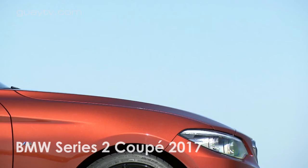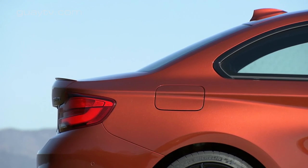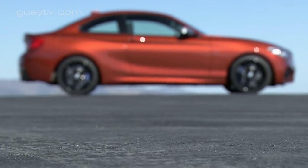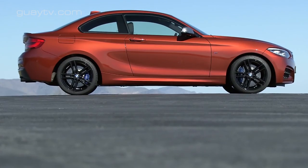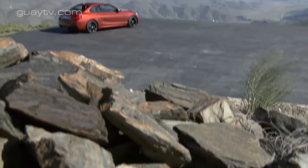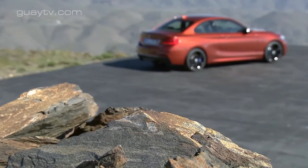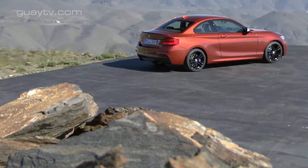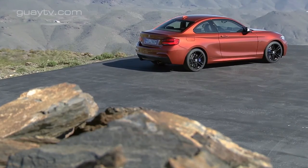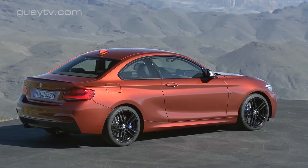BMW actualiza el Serie 2, lanzado en 2014. Los cambios afectan al aspecto y al equipamiento. No hay cambios en la gama de motores, que tienen entre 150 y 340 caballos; este último nivel de potencia corresponde a la versión M240i. BMW también ha actualizado la versión más deportiva M2, de 370 caballos.